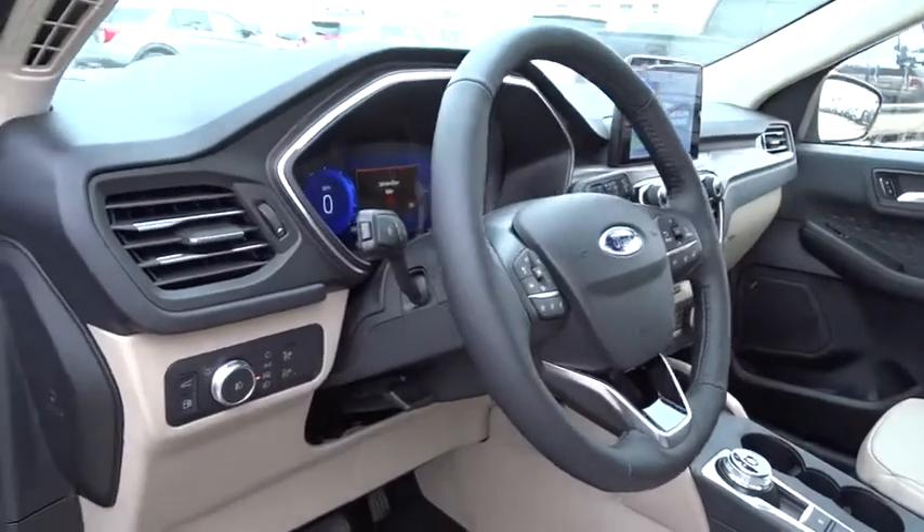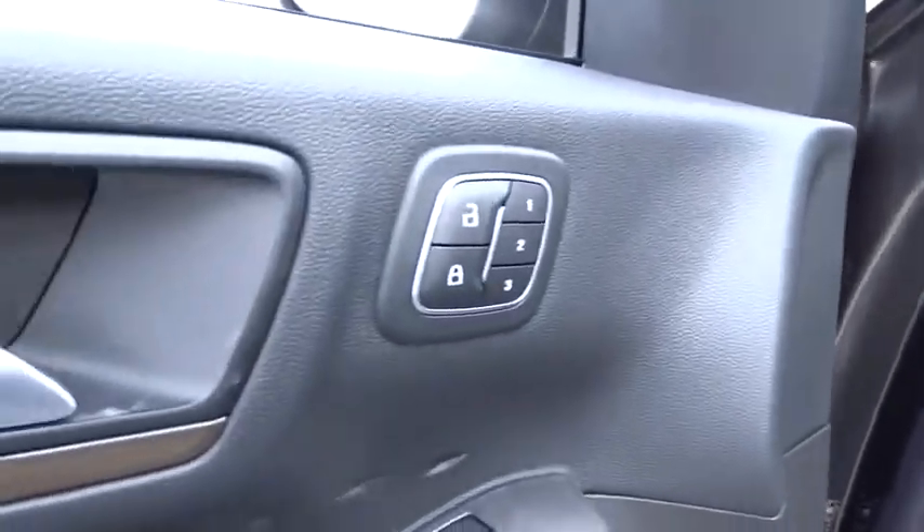Stability control, traction control, lane departure warning, anti-lock braking system.